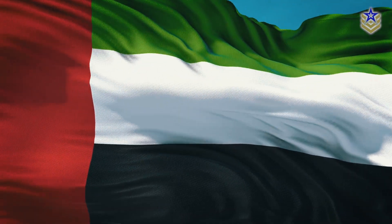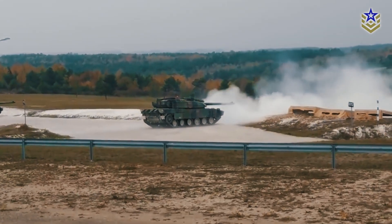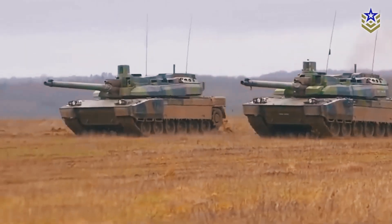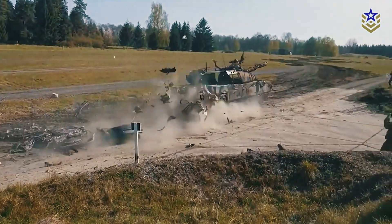Currently, the French army operates 222 Leclerc tanks, with an additional 184 in storage, bringing the total to 406 units. The United Arab Emirates has 388 Leclerc tanks. Of the 222 Leclercs in French service, 200 are slated to be upgraded to the Leclerc XLR standard by 2029, ensuring that a significant portion of the fleet remains cutting edge into the next decade before the MGCS platforms come into play.